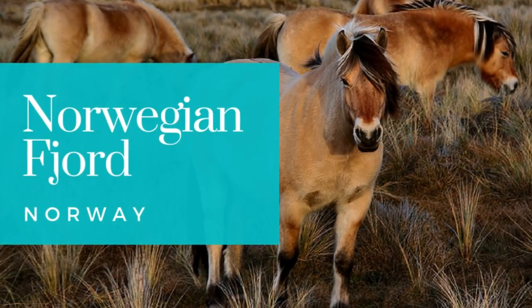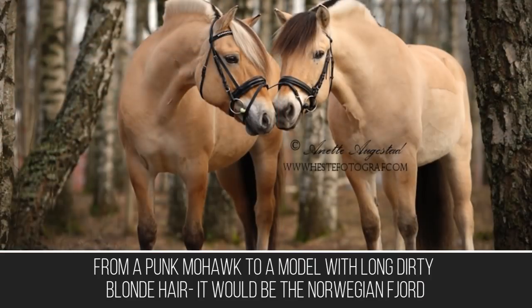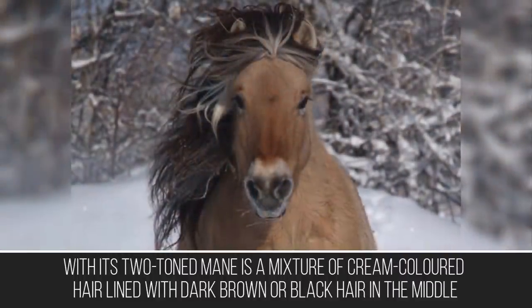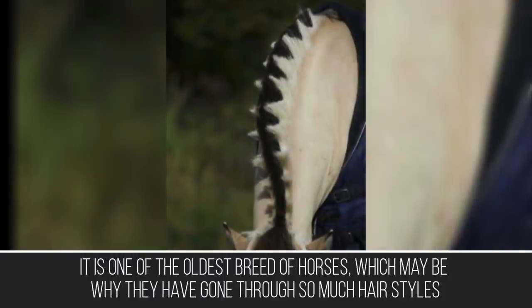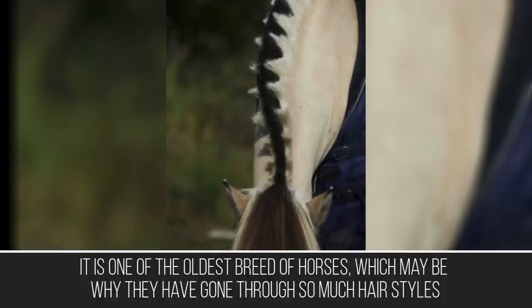If there is one horse that can sport many looks with its mane — from ombre to emo, from a punk mohawk to a model with long dirty blonde hair — it would be the Norwegian Fjord. With its two-toned mane, a mixture of cream-colored hair on the outside with dark brown or black hair in the middle, it is one of the oldest breeds of horses, which may be why it has gone through so many hairstyles.